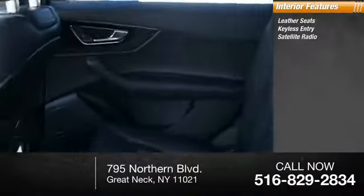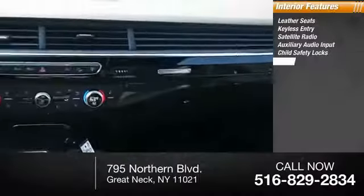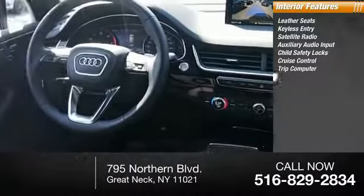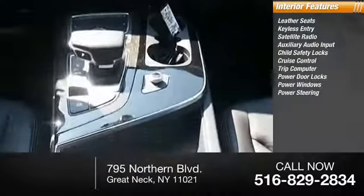Inside you'll find leather seats, keyless entry, satellite radio, auxiliary audio input, child safety locks, cruise control, trip computer, power door locks, power windows, and power steering.